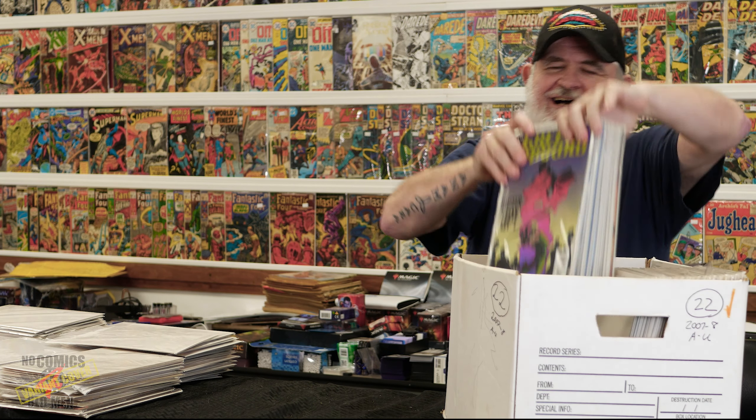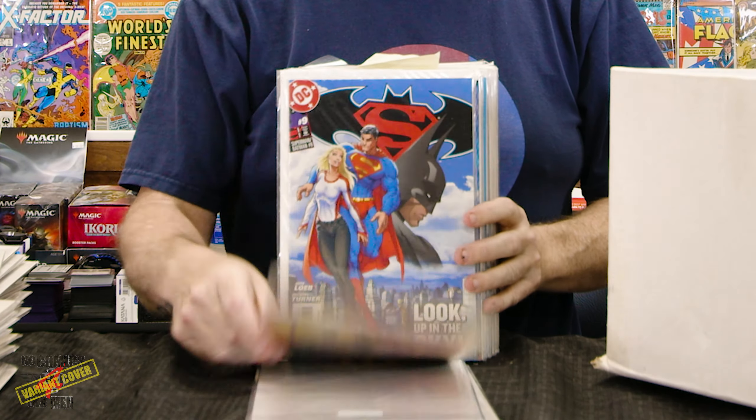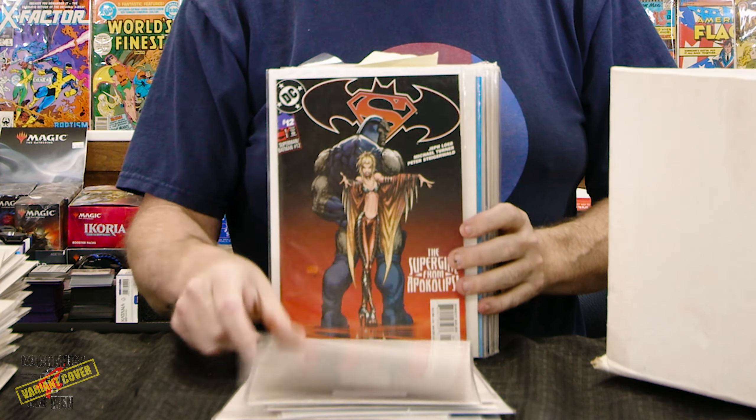Looks like they have a good selection, but what I haven't seen in here is the appearance of Cassandra Kane — this Batwoman. Ultimate Fantastic Four, I think.